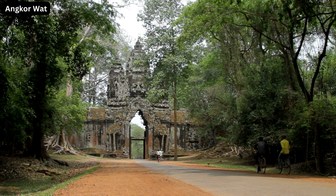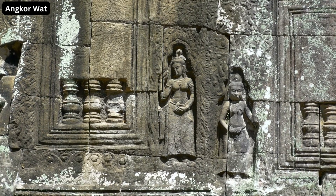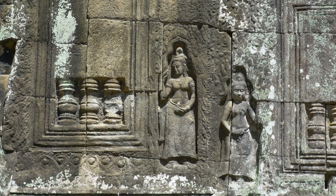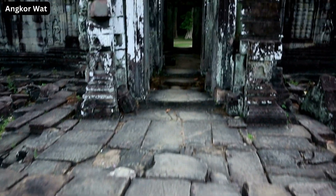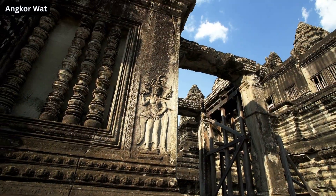Venturing deeper into the temple complex, one is welcomed by the enchanting sights of the Ta Prohm temple. Enveloped in the embrace of massive tree roots, this Tomb Raider temple is a surreal blend of nature and architecture.